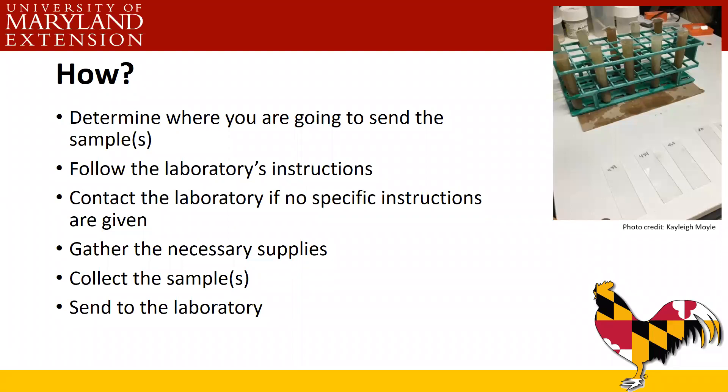How do we take fecals? First, determine where you're going to send the samples, because each laboratory will have different instructions for how to collect and package them. If no specific instructions are given, contact the laboratory. Some labs only run fecals on certain days, so send samples at the right time so they're not sitting for several days. Some labs may require specific packaging. Get all supplies ready before you collect — you don't want to finish collecting and find you don't have a box to ship it in.